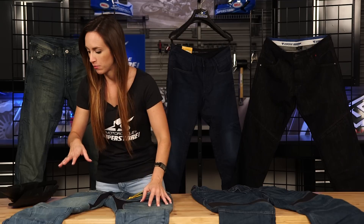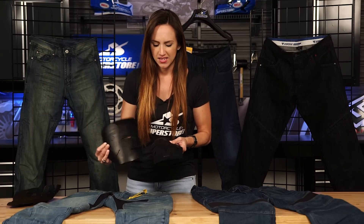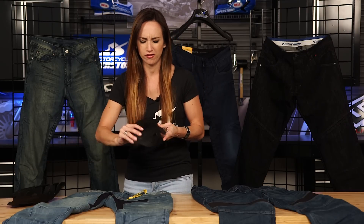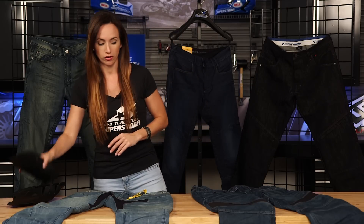This Speedy pair of denim also has armor included — knee and hip. It's a rather firm, though not completely rigid, armor. It does move a bit, but it's going to be very protective and it's CE certified.